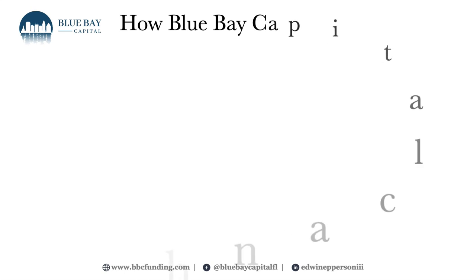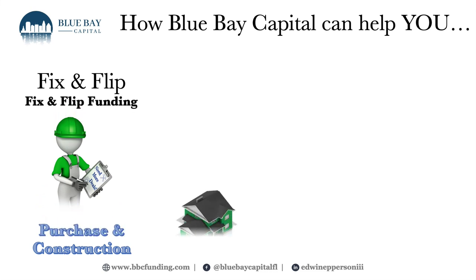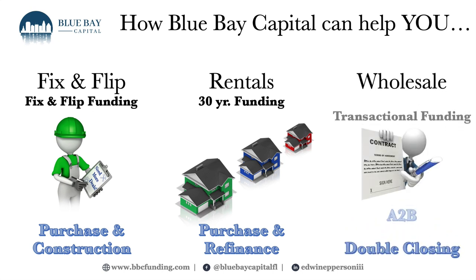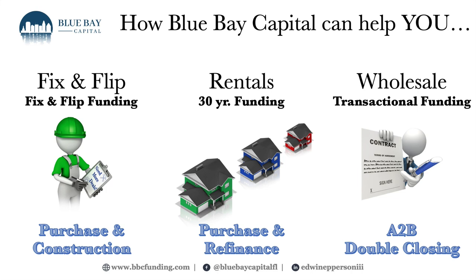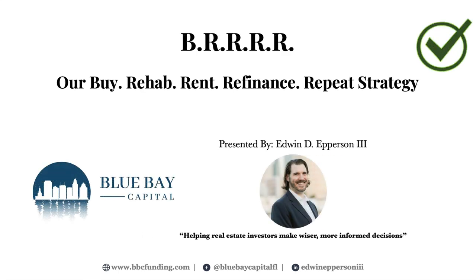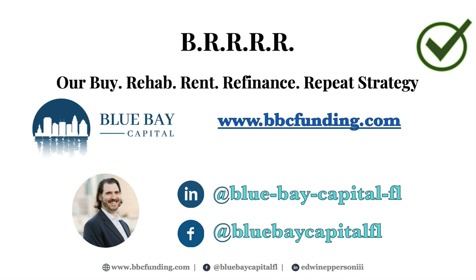Blue Bay Capital provides fix-and-flip and new construction loans to real estate investors for both purchase and construction. We also provide 30-year fixed rate loans for long-term and short-term rental strategies, and transactional funding for wholesalers wanting discretion when closing their A-to-B and B-to-C transactions. My name is Edwin Epperson, manager of Blue Bay Capital. Connect with me on social media, and visit me on the web — navigate to real estate investors, then loan programs. I look forward to helping you build, protect, and preserve your family's generational wealth. Make it a great week and God bless.